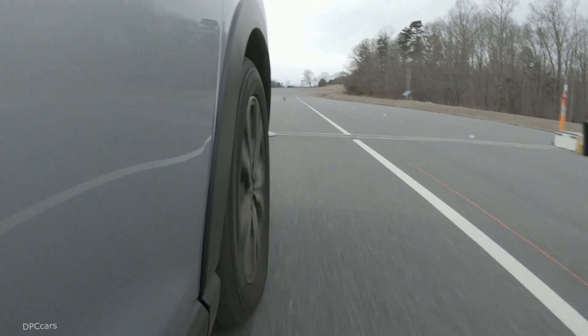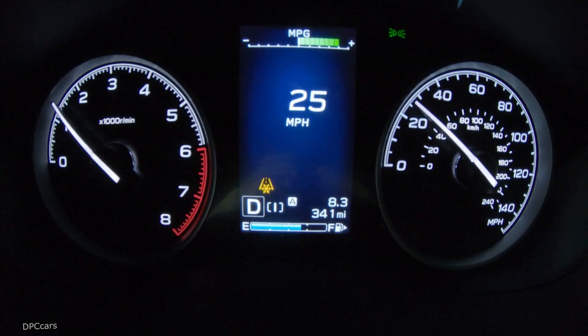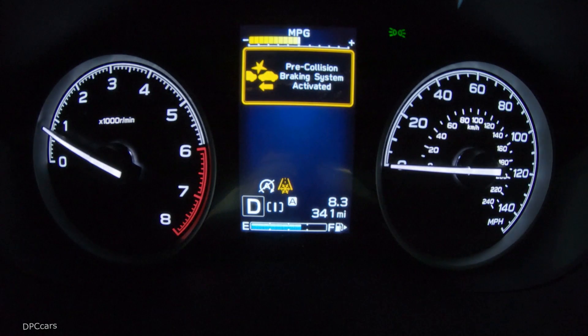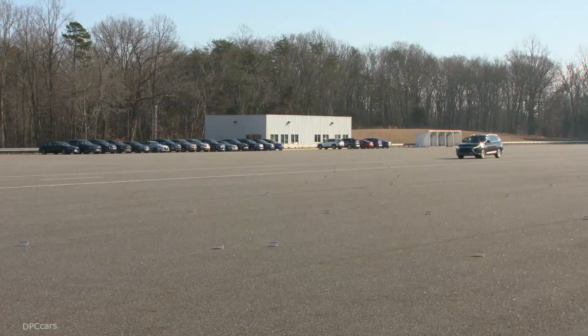Pedestrian detection technology uses forward-looking sensors on vehicles, including cameras and radar, to detect if there's a pedestrian in front of the vehicle. If the vehicle senses a pedestrian, it will first try to warn the driver through an audible or visual warning, and if the driver doesn't respond, it will automatically apply the brakes to either mitigate or completely avoid a crash.